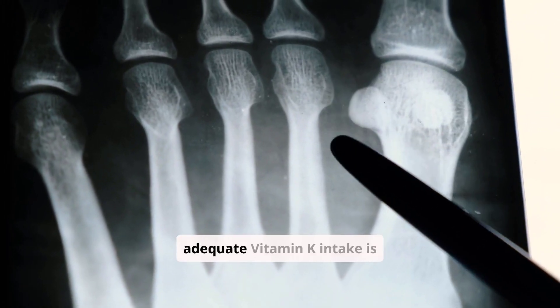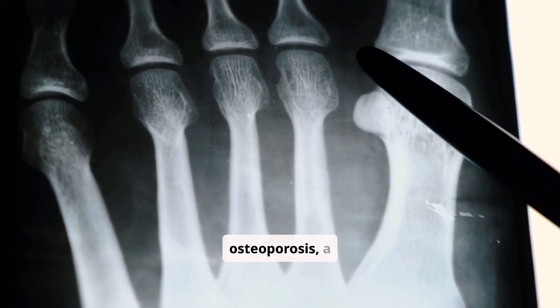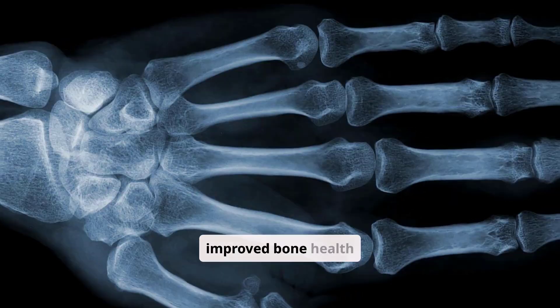Studies have shown that adequate vitamin K intake is associated with a lower risk of osteoporosis, a condition characterized by weak and brittle bones. Vitamin K2, in particular, has been linked to improved bone health outcomes.